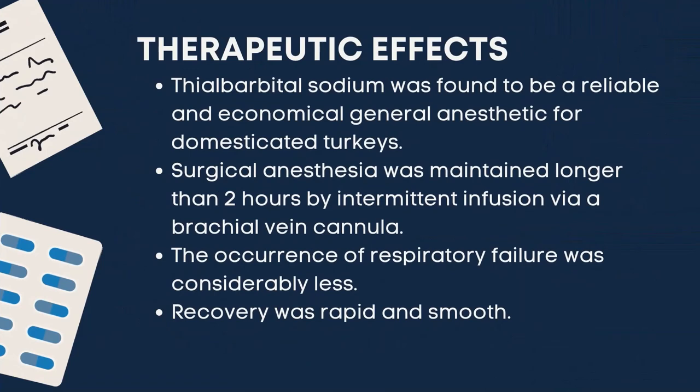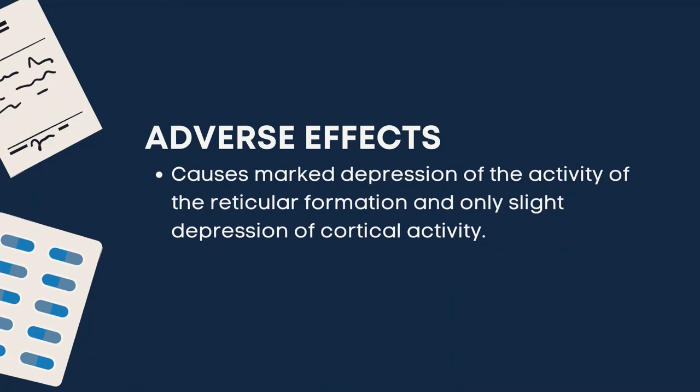Lastly, we have intermediate-acting barbiturates, between ultra-short and short-acting. These take very little time to act with an onset of 46 to 60 minutes and a duration of 10 to 12 hours. An example is thialbarbitol. Thialbarbitol sodium was found to be a reliable and economical general anesthetic. Surgical anesthesia was maintained longer than 2 hours by intermittent infusion via a brachial vein cannula. The occurrence of respiratory failure was considerably less, and recovery was rapid and smooth. Adverse effects include marked depression of the activity of the reticular formation and only slight depression of cortical activity.